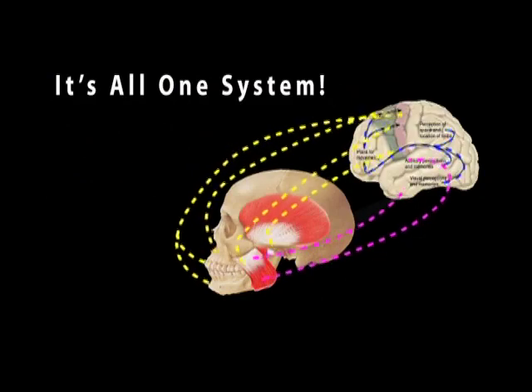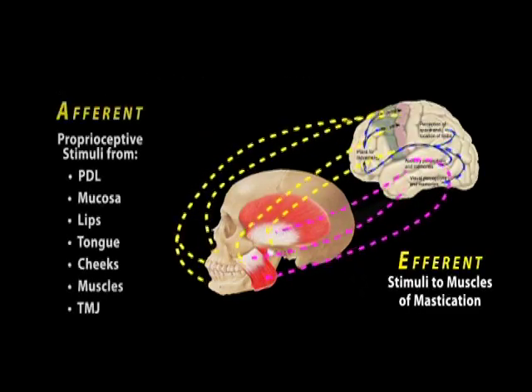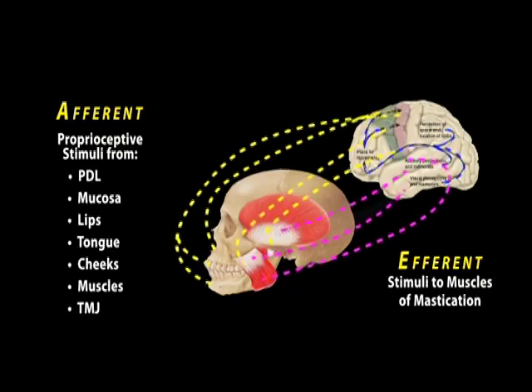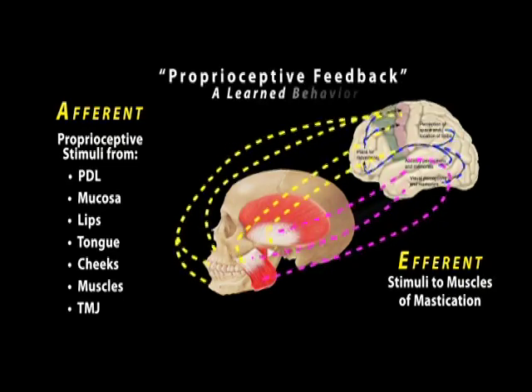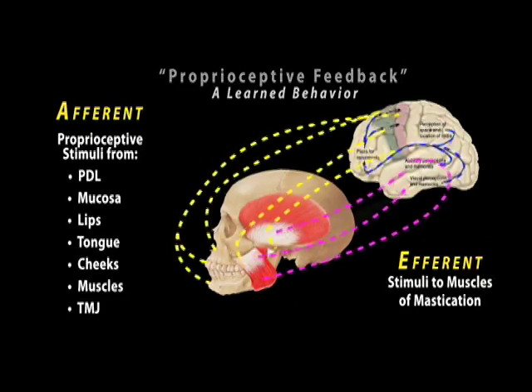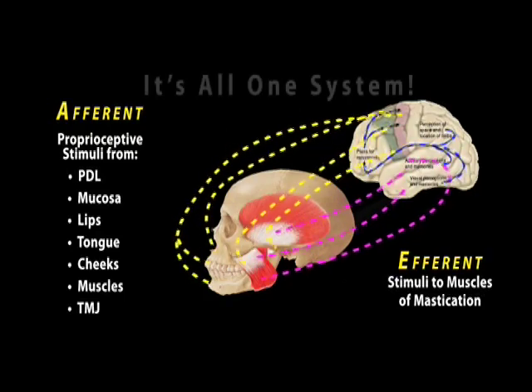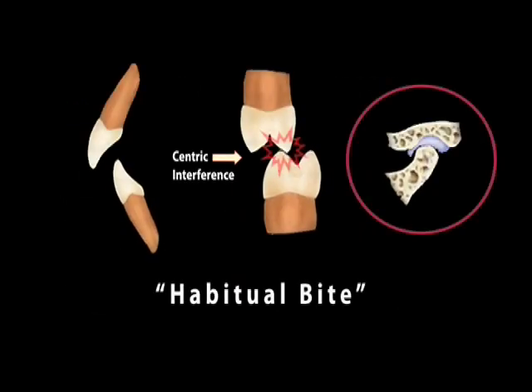Looking at this system, there's information coming from the muscles, from the joints, from the supporting tissues of the teeth — all sending information back to the brain saying this is the place to close. So at the same time, you have that stable condylar position, you have the front teeth guiding the teeth home, and all the back teeth hit at the same time with equal pressure.